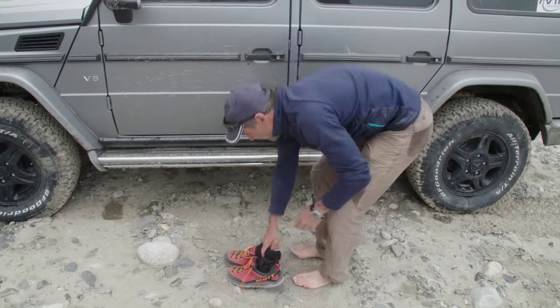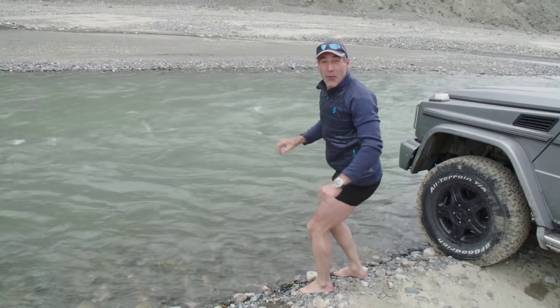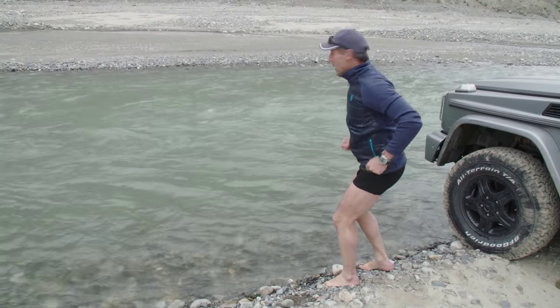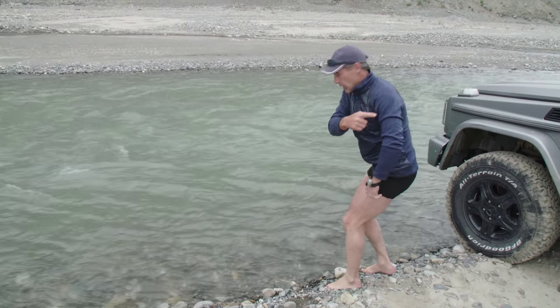The next point is to check the depth of the water, so you have to get undressed. Don't do it up in the Himalayas as the water is too cold, but I'll quickly get into the middle and check — if it's not more than 80 centimeters, I can cross.